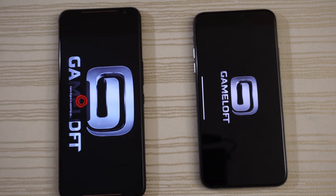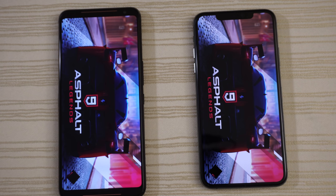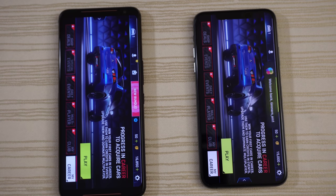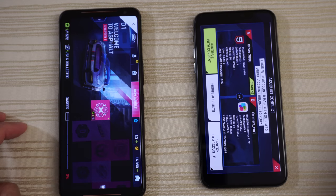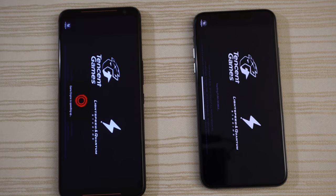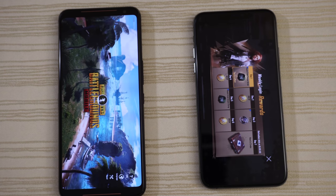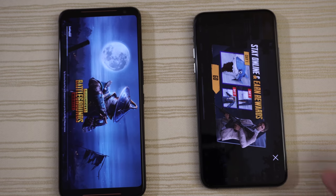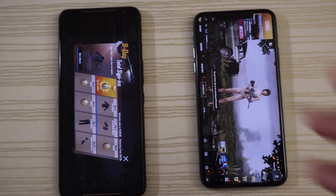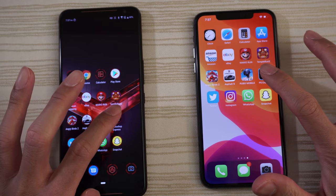Asphalt 9 — the iPhone 11 Pro seems ahead during loading, but ultimately the win goes to the ROG Phone 2 on that one; it could have gone either way. PUBG next — from previous tests the iPhone always wins this game. And indeed, giving the win to the iPhone 11 Pro Max on PUBG.